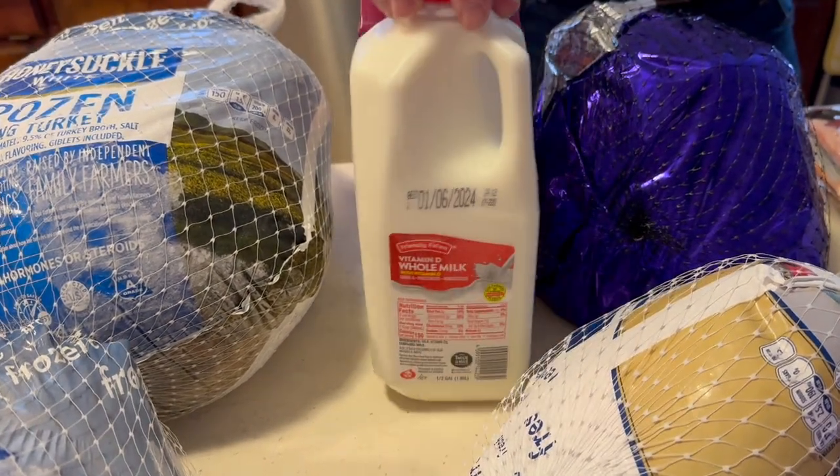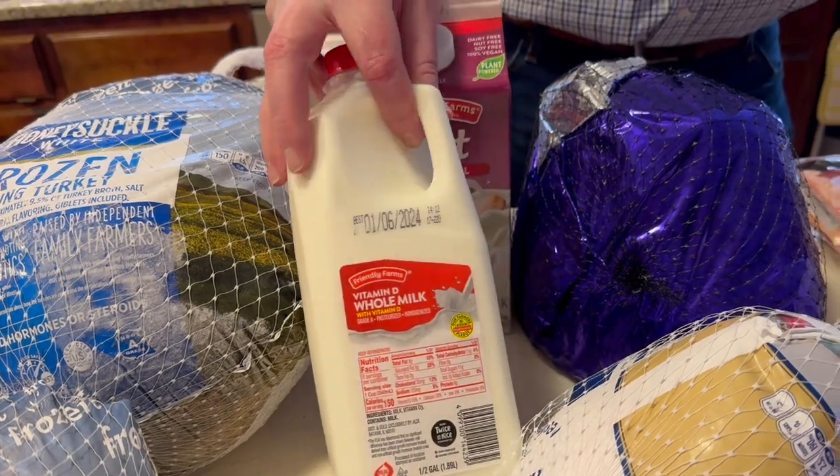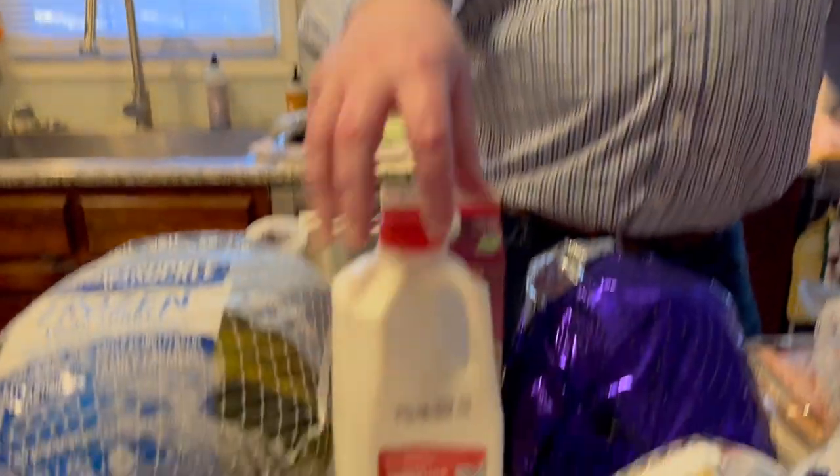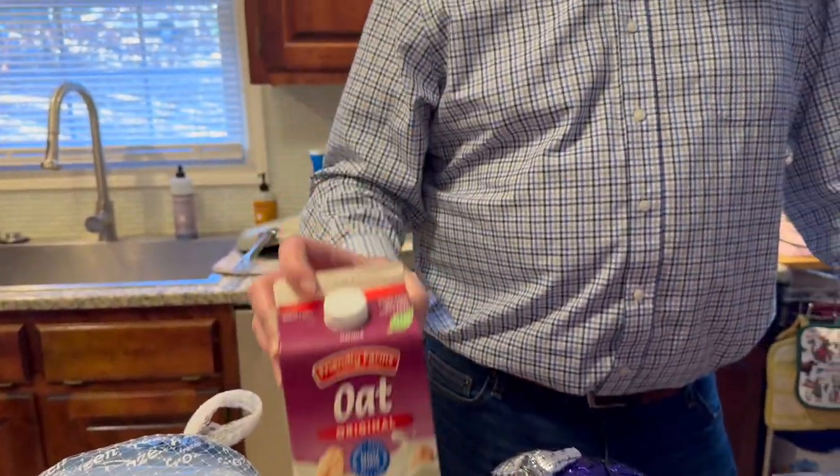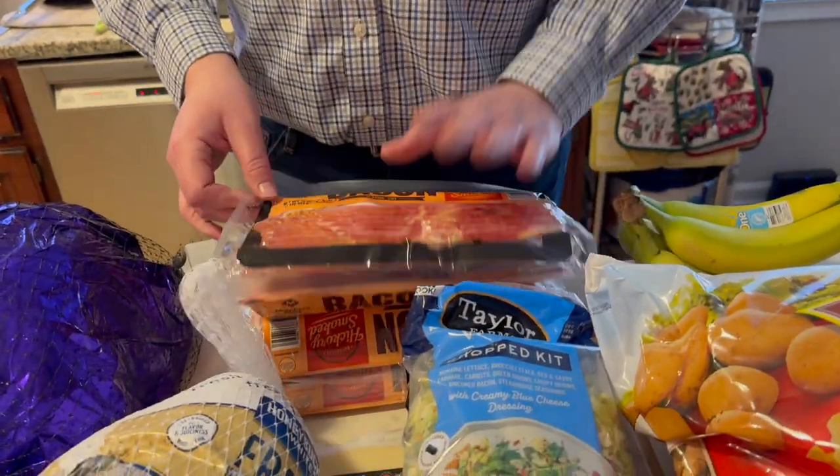At Aldi, we'd been out of milk for four days so I got a half gallon of whole milk and a half gallon of oat milk — we didn't need oat milk yet but that way we don't have to go back. We'll go back eventually anyway.